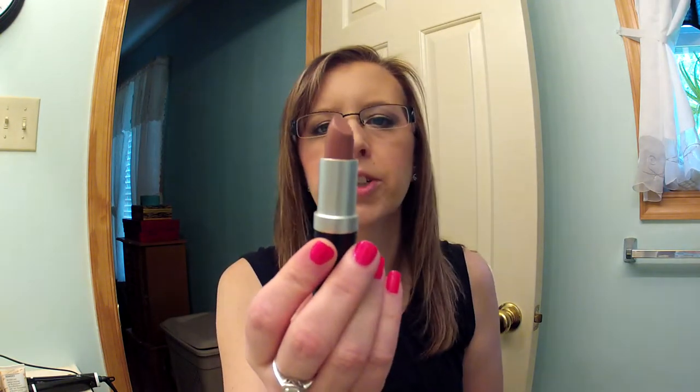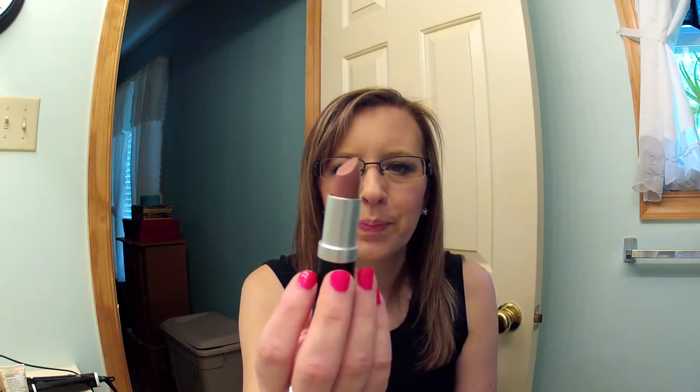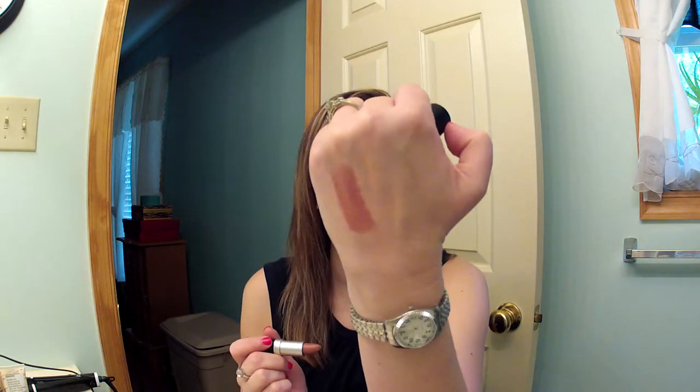Then she sent me a lipstick in A Flutter and the brand name is Natio — N-A-T-I-O. It's just a nude blush lipstick and it's really pretty. I've worn this a couple of times already this week. There's a swatch of that — very nice nude.